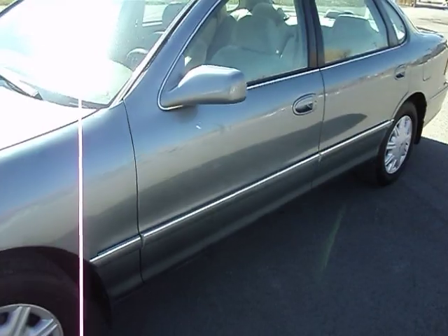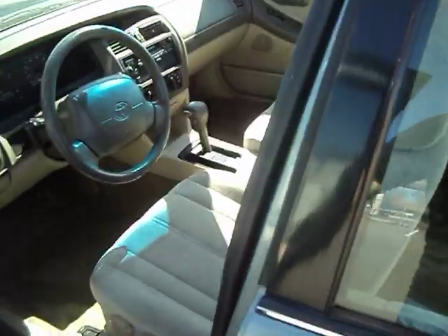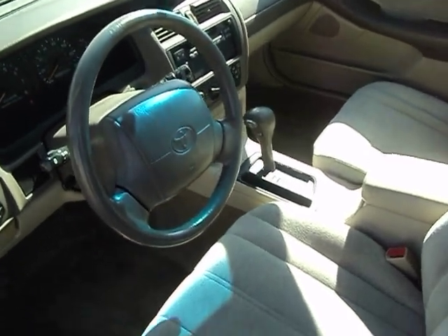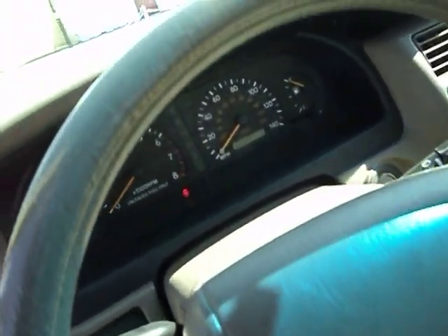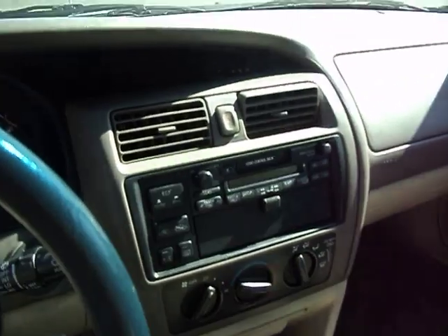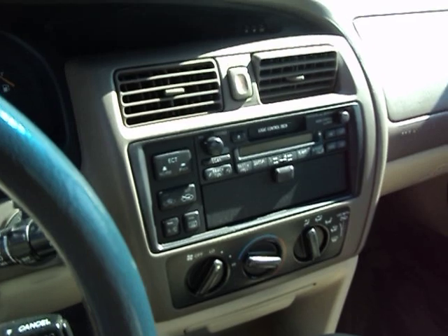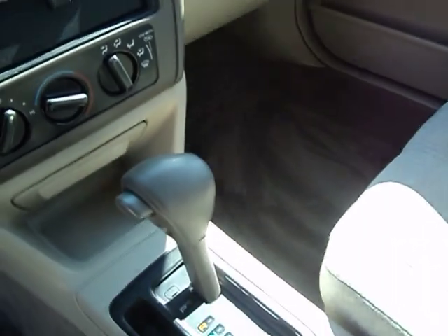Let me open it up for you and show you the interior. It's kind of a tan color, it's cloth. Of course, it is an automatic. It's got really good miles on this car — 117 on the miles. Being a 99, it doesn't have a CD player, it's just got that factory cassette. The air conditioning works really good, as does the heater.